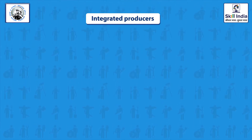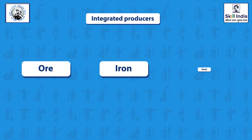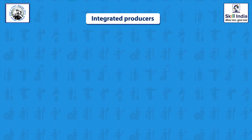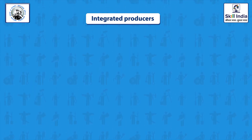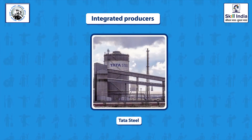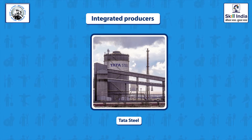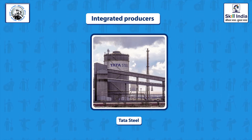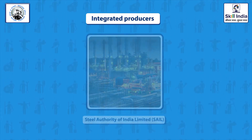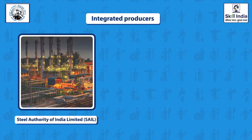Integrated steel plants are generally referred to as plants that convert ore to iron, then to steel, and further onto other semi-finished or finished products. Some of the major integrated steel plants in India are: Tata Steel, located at Jamshedpur, Jharkhand and Kalinganagar, Odisha; and Steel Authority of India Limited, SAIL, having 5 units.